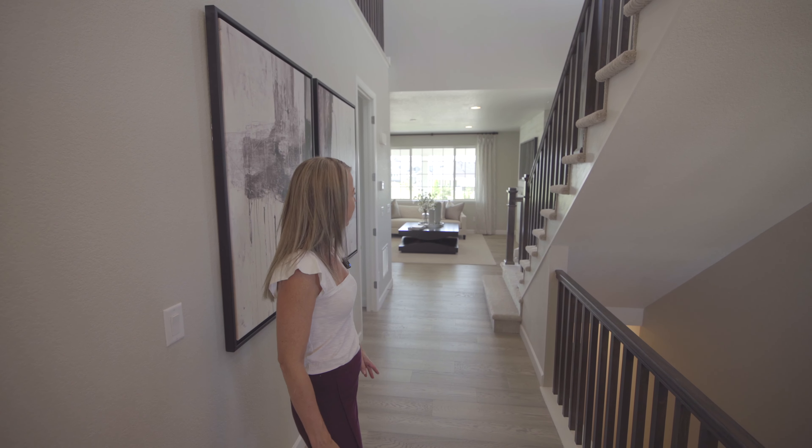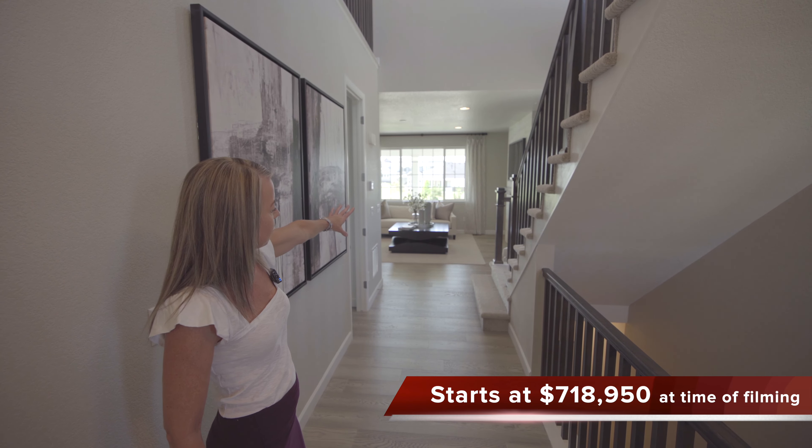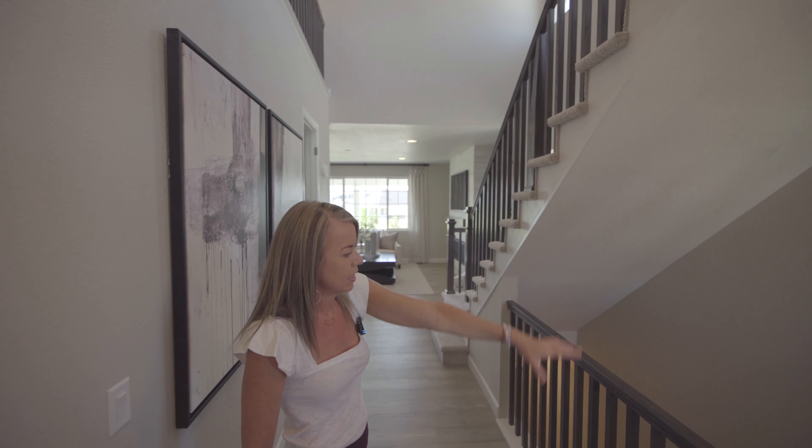Right now we're taking a look at the Yorktown. When you first walk in here, you can see right back into your great room. There are stairs leading upstairs and stairs leading downstairs. We'll go check out both up and down, but first let's head this way.